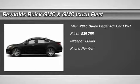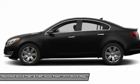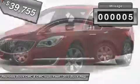The 2015 Buick Regal is based on the European Opel Insignia. The Regal is as much a sports sedan as it is a family sedan, and is priced below $40,000. This vehicle has less than 100 miles.